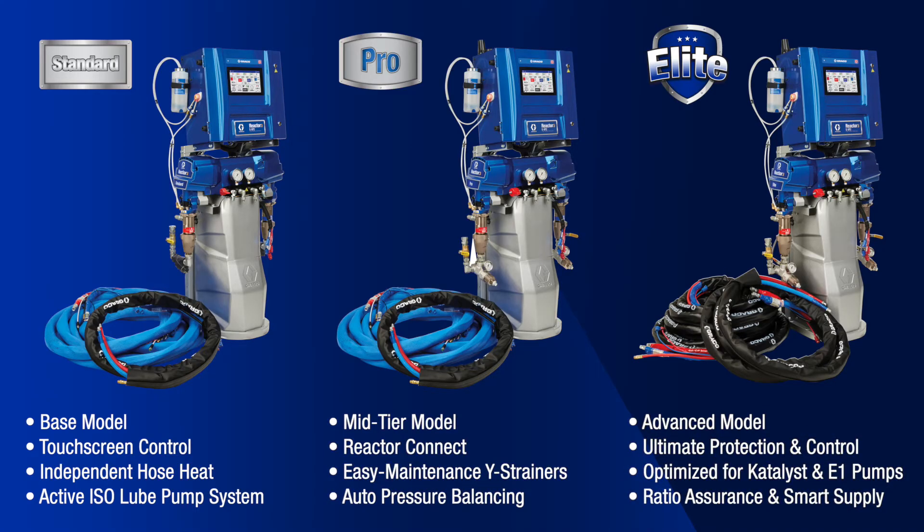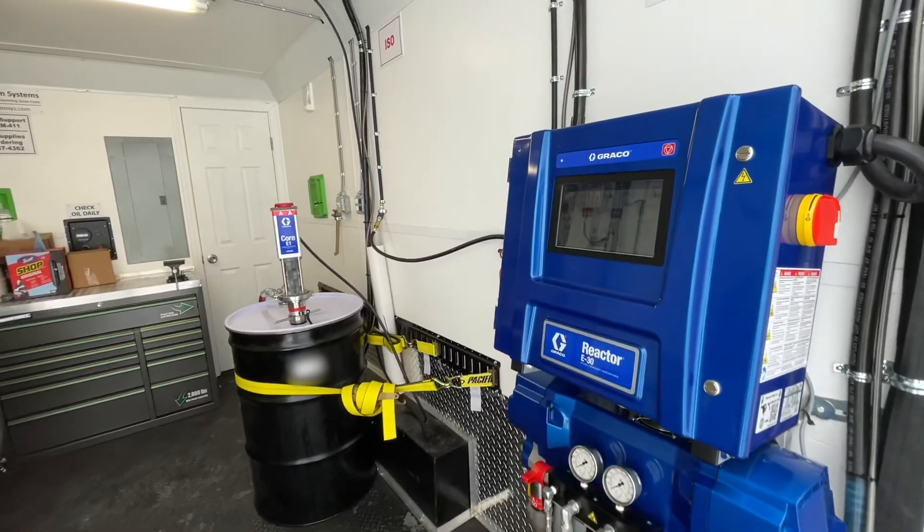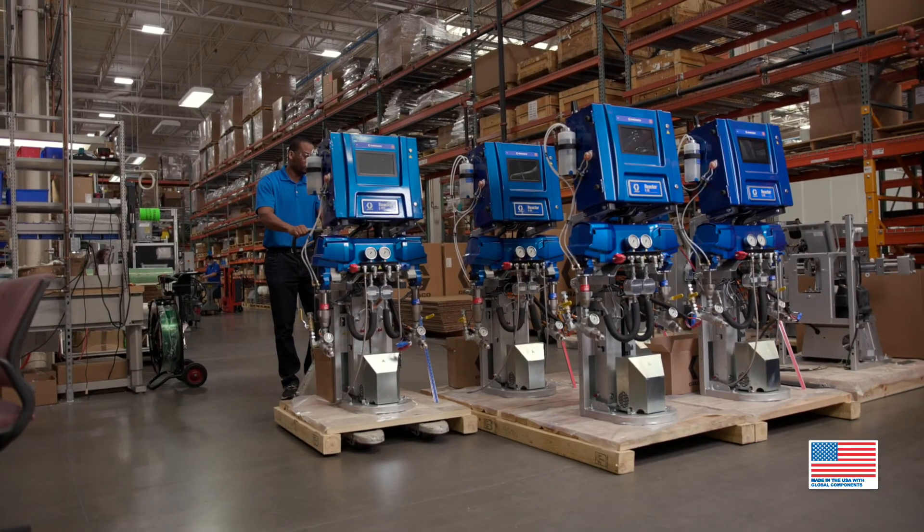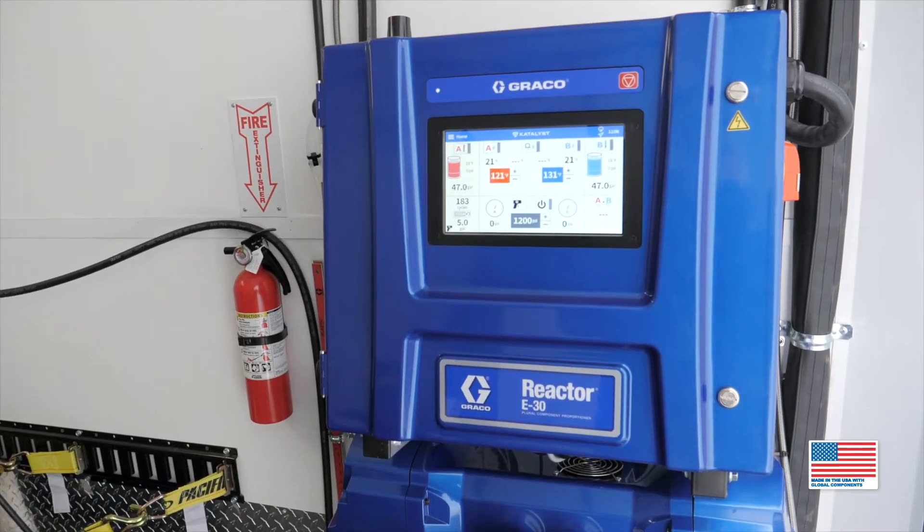Get what you need now and upgrade your equipment as your business expands. You're in this for the long haul. And so are we. American-made. Built to last. Built to grow. Reactor 3. Only from Graco.